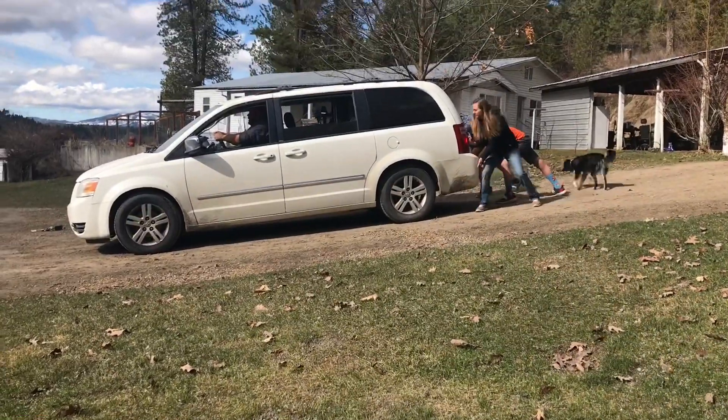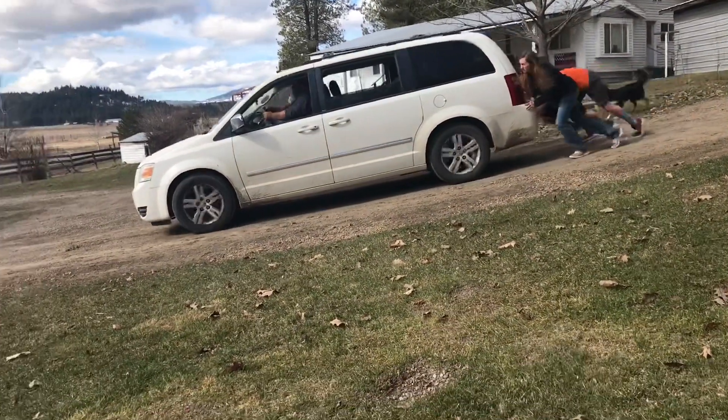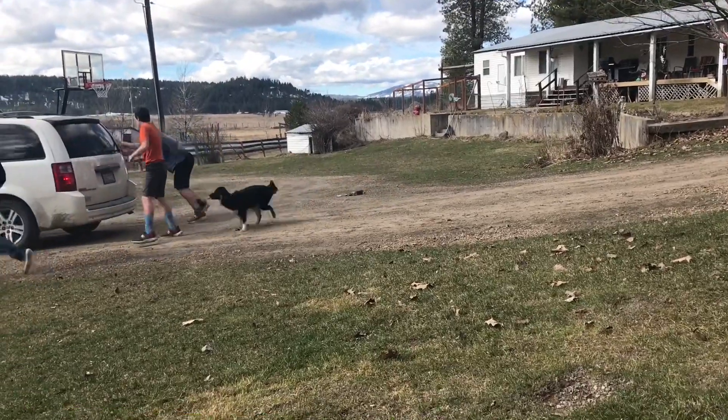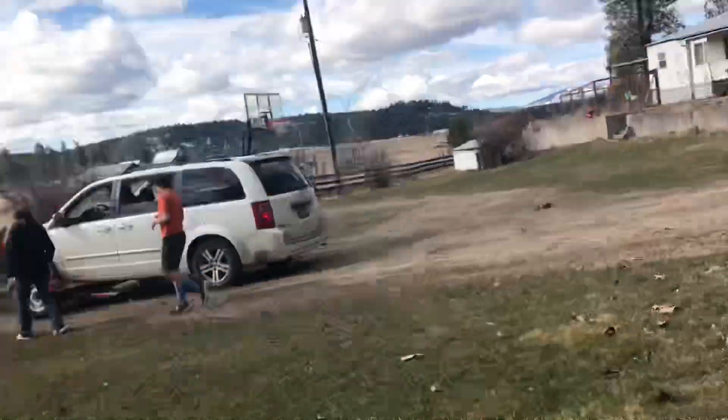Okay, marks. Get set. Let's do it. Woo! See? Woo!